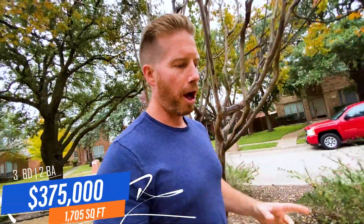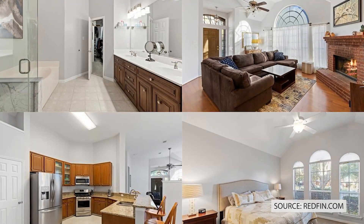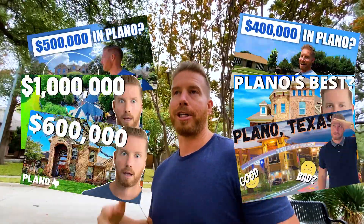All right, so you'll be able to see the home right behind me there. That is a three bedroom, two bath. It's right at $375,000 and right at 1,705 square feet, which puts the price per square foot right around $220. What I love about Plano — we've talked about this in our other videos, so definitely check those out — look at all the mature trees around here. All the neighborhoods in Plano are very well established with really tall trees that provide nice shade cover everywhere. You're probably seeing some fall colors back there as well.